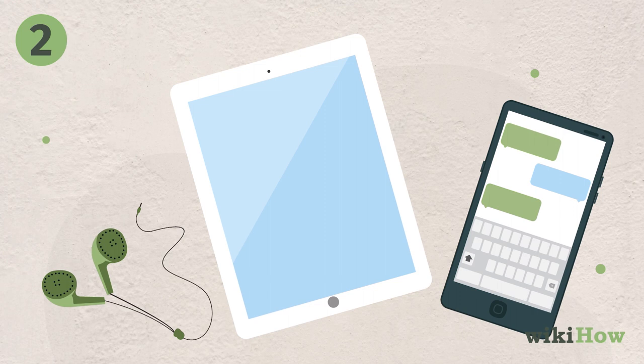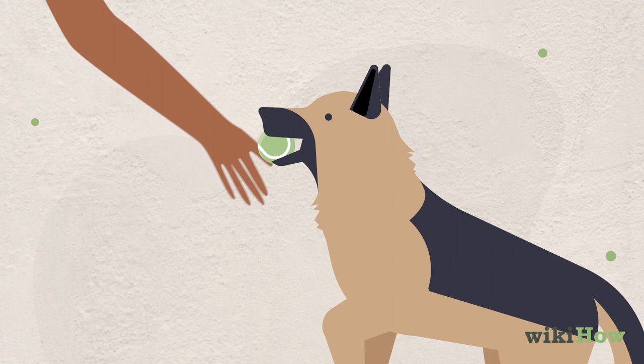Eliminate any possible distractions that may interrupt your flow. Silence your phone, hire a babysitter, or give your dog a new chew toy.